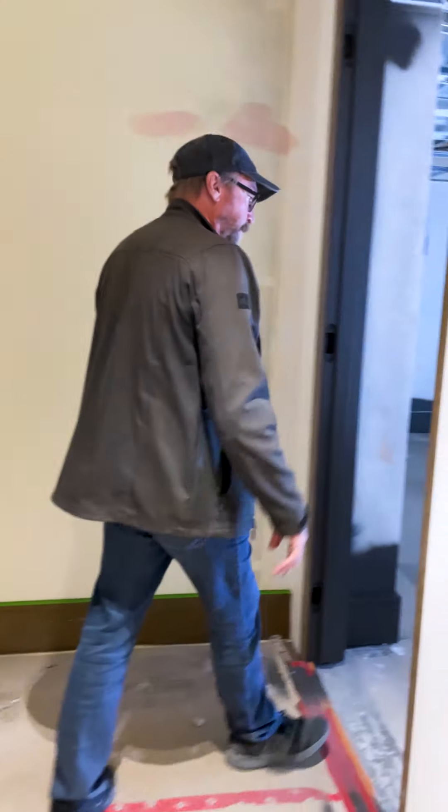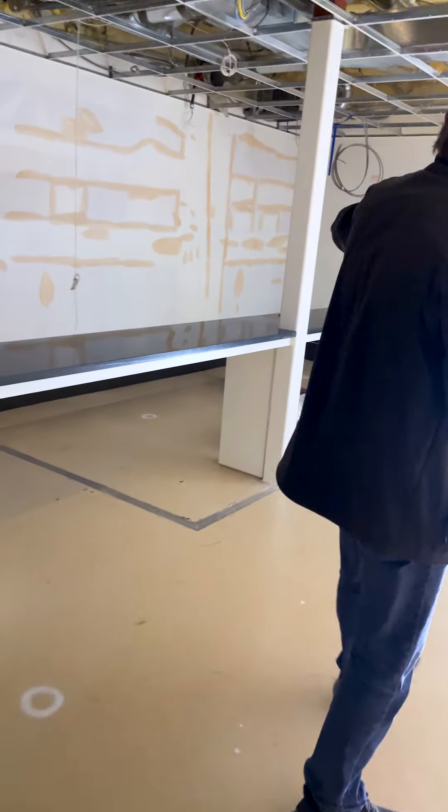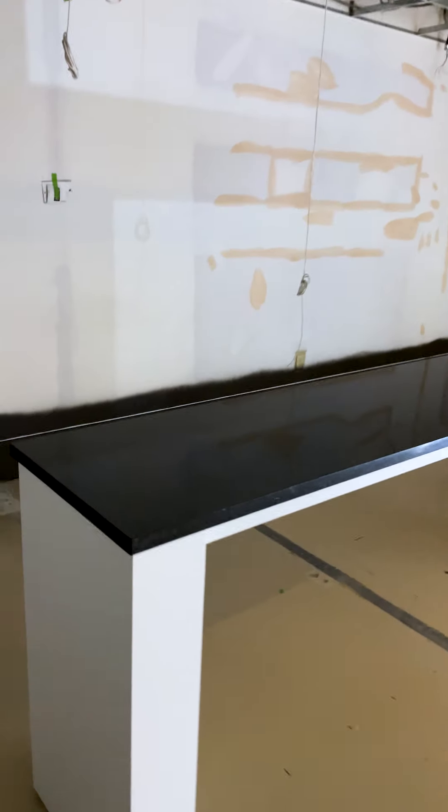We have a media room that we finished all of this, including the base unit for the media here. This will be a home theater room. There's only one area left to show you.